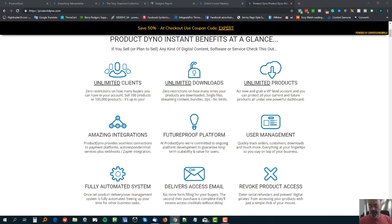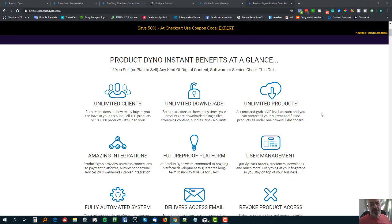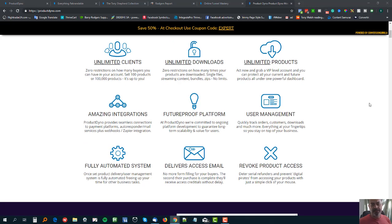First of all, you can see here on the screen I've got the sales page loaded up for ProductDyno. You can read this for yourself - lots of amazing benefits. ProductDyno basically does everything that a WordPress plugin will do. In fact, they even have their own WordPress plugin that integrates with ProductDyno as your main hub, so you can still use WordPress if you want to. There are a couple of ways of using WordPress with ProductDyno.